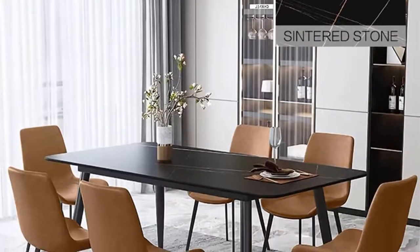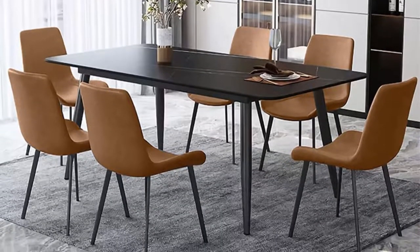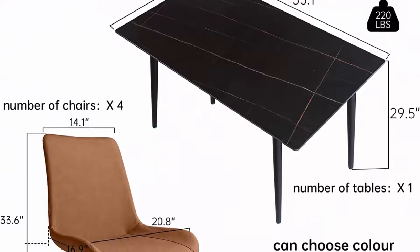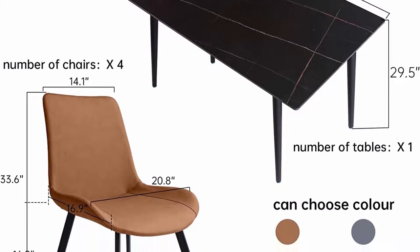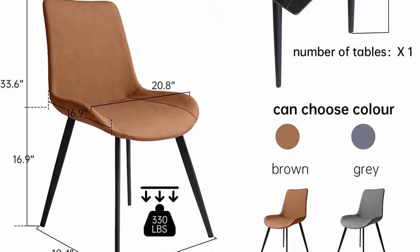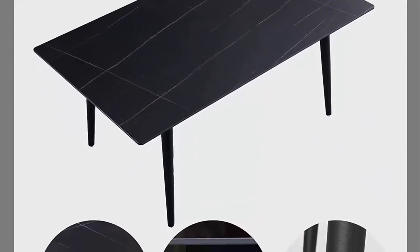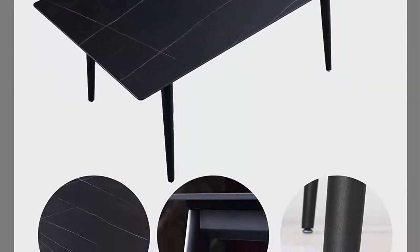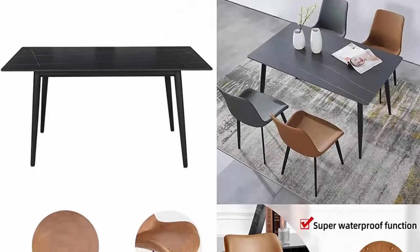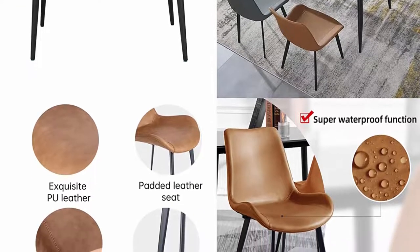Includes one dining table and four brown dining chairs. Dining table dimensions: 55.1 inches L x 31.5 inches W x 29.5 inches H. Weight capacity: 130 pounds. Dining chair dimensions: 20.4 inches L x 22.8 inches W x 32.4 inches H. Sitting height: 18.5 inches H. Weight capacity: 330 pounds. Perfect size to comfortably seat four to six people — just the right size to save space. This table has delicate texture and modern chair design that easily integrates into any environment.